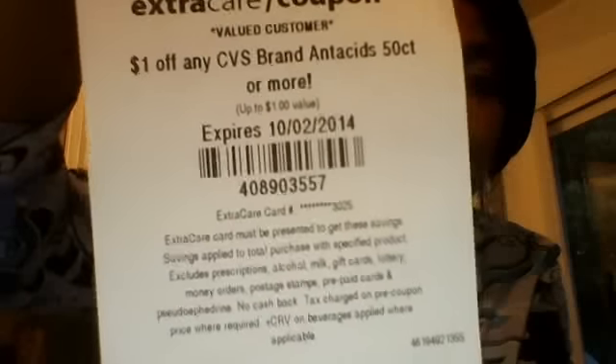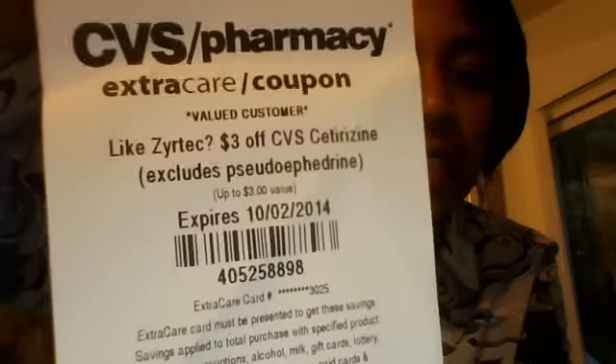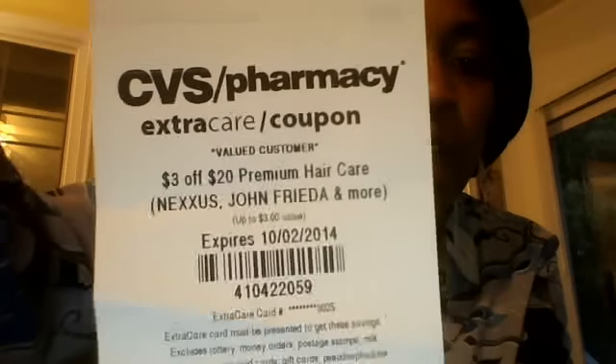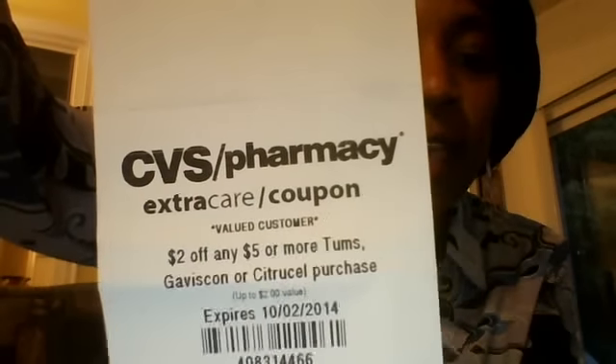First card: $1 off any CVS brand antacids 50 count or more. Like Zyrtec, $3 off CVS cetirizine. $2 off $8 baby diapers, wipes, or toiletries. $3 off $20 premium hair care. $2 off any $5 or more Tums, Gaviscon, or Citracal purchase.